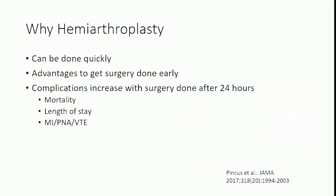Hemiarthroplasty can be done quickly — Monday morning first case, or Sunday evening when the patient comes in, because everybody knows the approach. We know there's an advantage to getting surgery for hip fractures done early. Complications increase with surgery done after 24 hours, and recent studies suggest we may want to push toward surgery within 12 hours of the patient hitting the ER. There is increased mortality, increased length of stay, and increased medical complications if surgery is delayed past 24 hours.